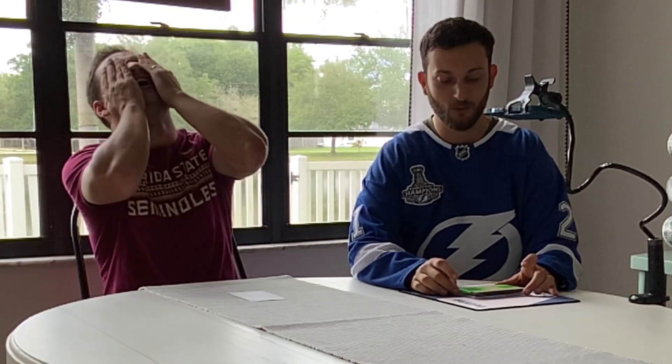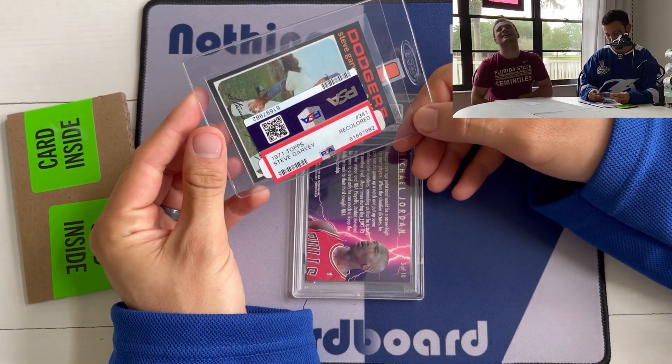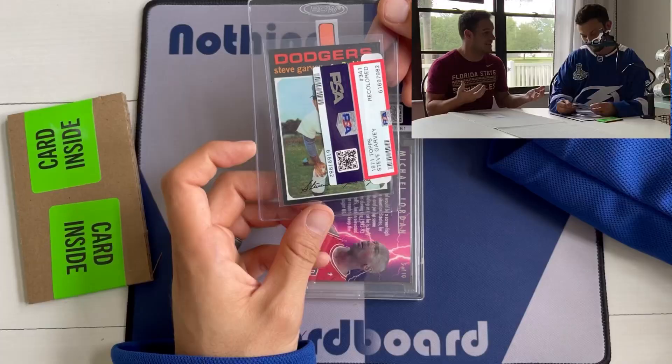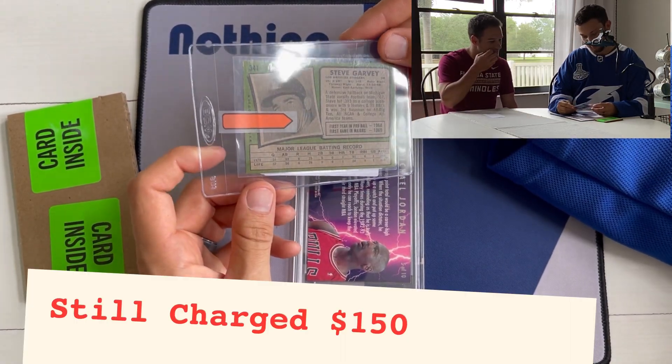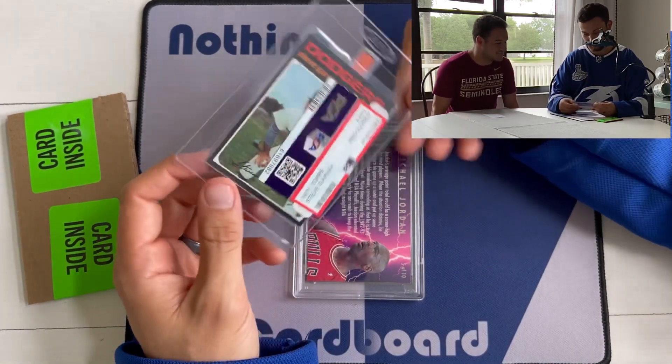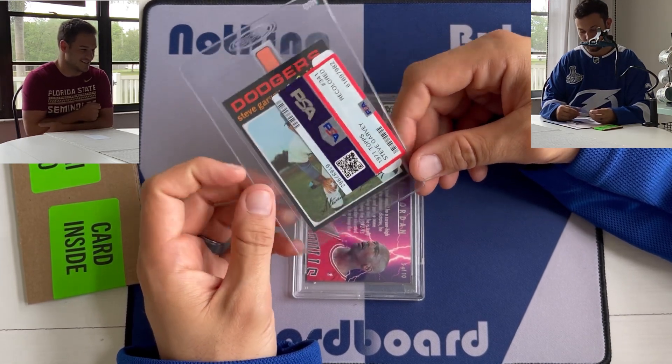We just opened up the box and one of the cards was returned ungraded — we had no idea. Unfortunately it is the Steve Garvey card. Let's open it up and see what happened. The reason listed is recolored. Oh my god. We bought this from a garage sale collection — an individual with a ton of vintage cards — so we really can't dispute it. It may be recolored but we have no idea. That sucks. I wonder if we still have to pay for that. But we'll have to either resubmit it to PSA or send it somewhere else.